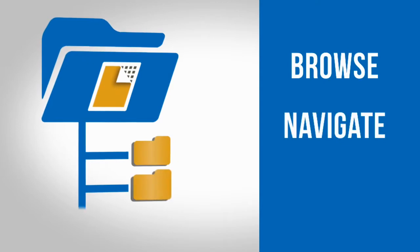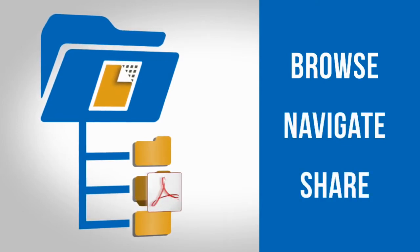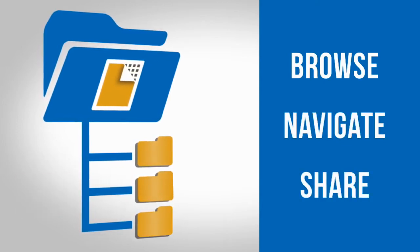Browse, navigate, and share your digital documents instantly with the Docket Archive.